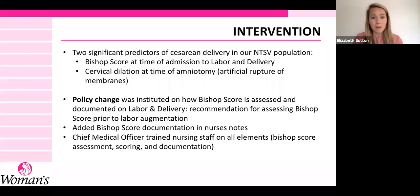With this information, we made a policy change. The institution and physician practices decided to add Bishop score assessments and documentation at labor and delivery upon admission, prior to labor augmentation and throughout the laboring process. Bishop score was also added to the nurse's notes, and the CMO conducted training on how to assess, document, and interpret Bishop score. That was our intervention.